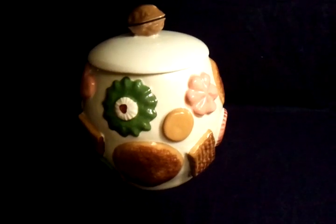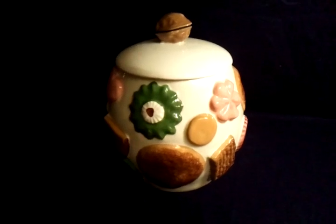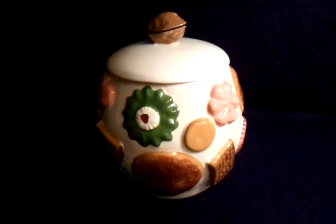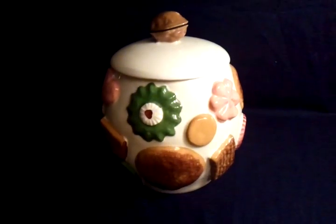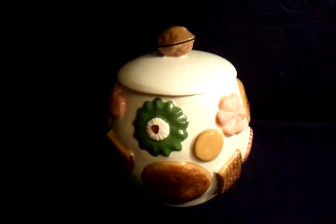What's up eBay? What's up YouTube? Today I've got for you a 1950s Cookies All Over cookie jar. This is made by Los Angeles Pottery, or LAPCO, Los Angeles Pottery Company.